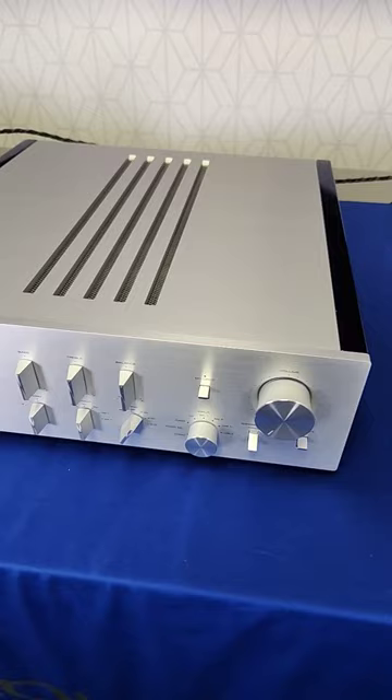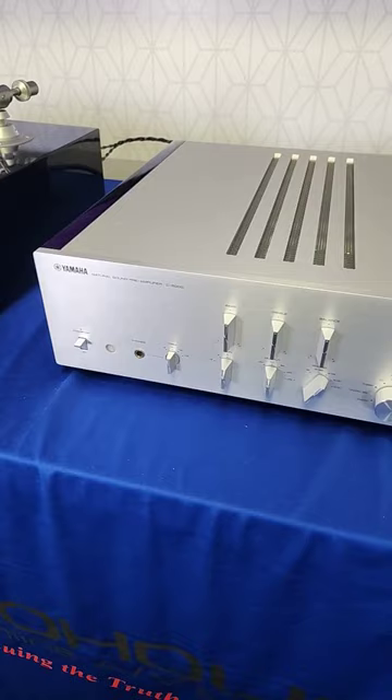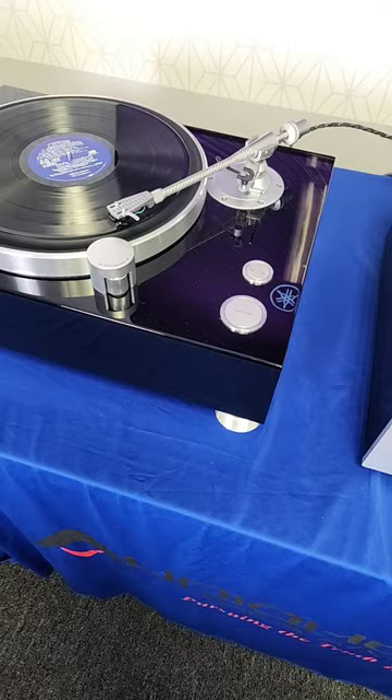Beautifully constructed. Of course, the matching C5000 preamplifier is just stellar. This whole system has a noise floor that's unbelievably undetectable. It's that clean.